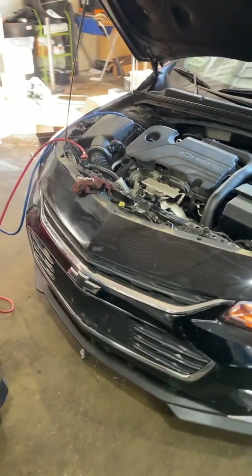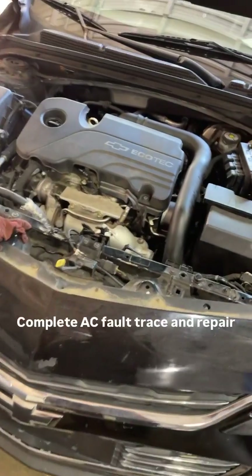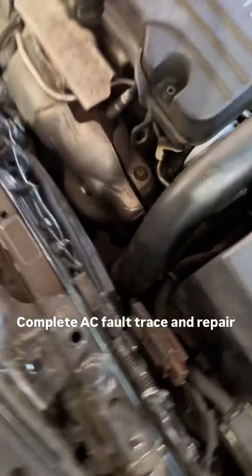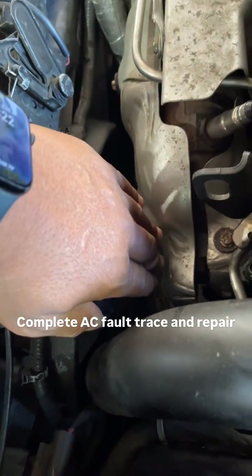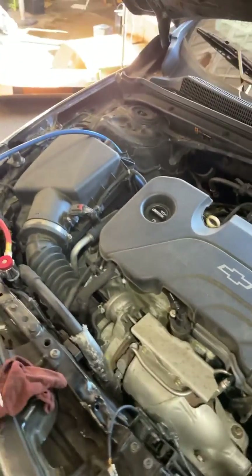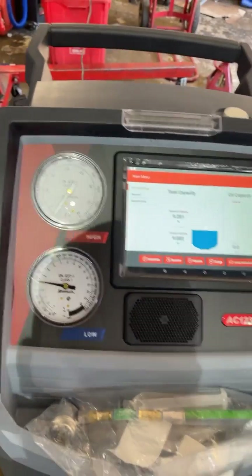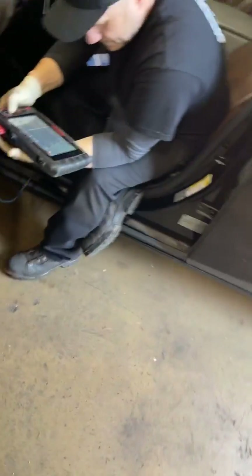We have everybody's favorite here — a 2017 Chevy Impala. The customer complaint was that the AC system is not working, the condenser fan is staying on all the time, and we have trouble codes for high pressure in the AC system. What we're going to do first is start with sucking down how much refrigerant is in the system and go from there. At the same time, we have a Snap-on scanner to look at pressures and see if it moves.